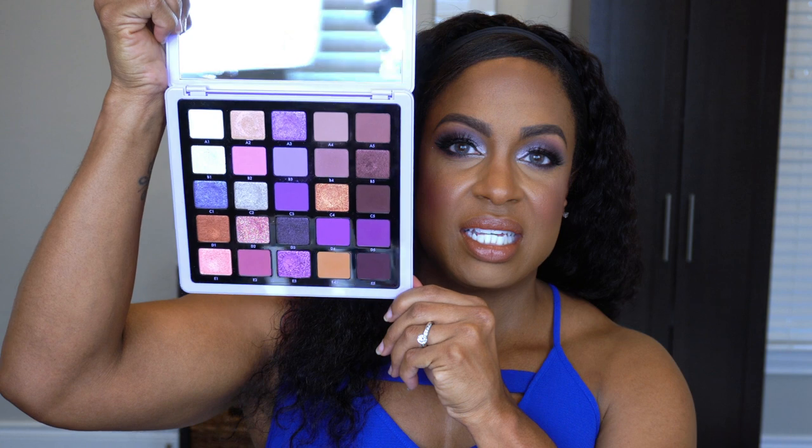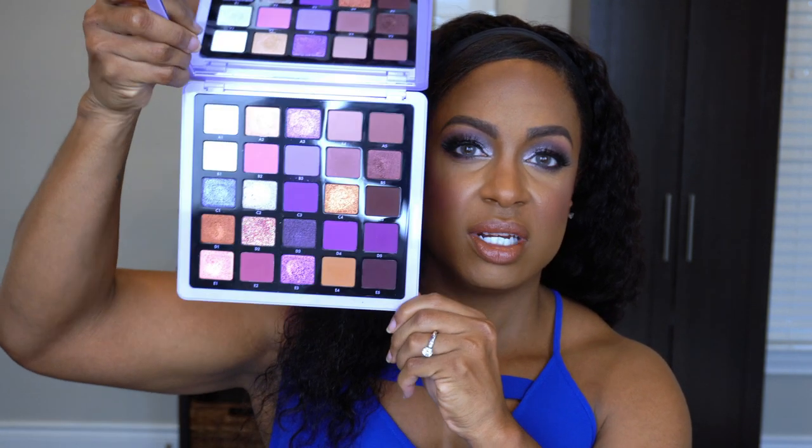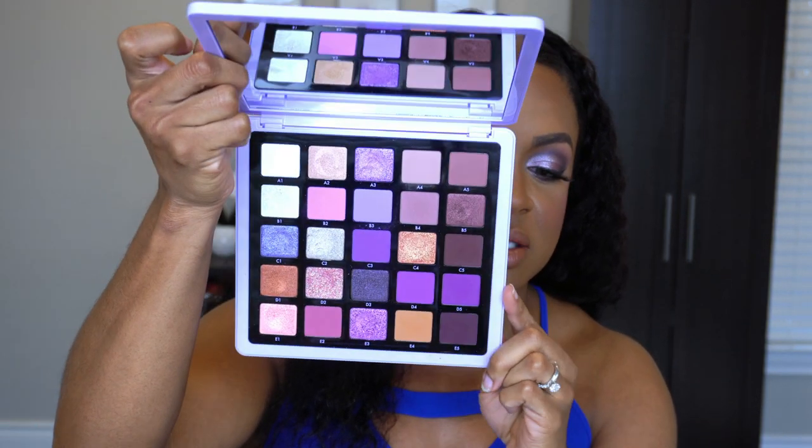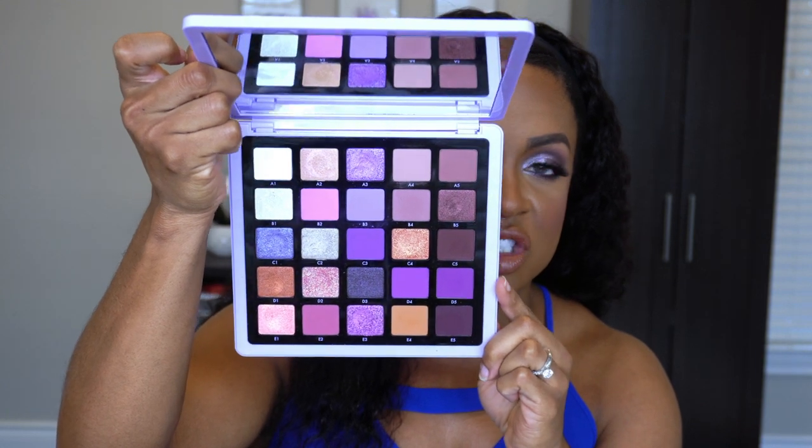Speaking of the Norvina 5 Looks video — y'all knew this was going to be in my favorites. This is the ABH Volume 5 Pro Pigment palette, and it is by far my favorite. I don't have number four, but this one is just everything. The color story is amazing, and these two browns came off a lot more purple than I thought they would, but I still loved it. I love that it is dark skin-friendly and the colors just pop so beautifully on my skin. If you love purple, neutrals, or glam, just pick it up. This palette is so good.